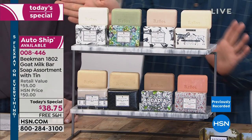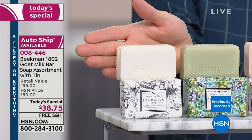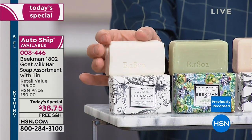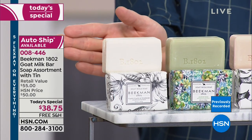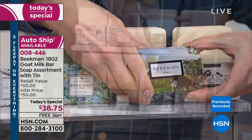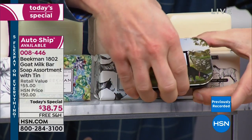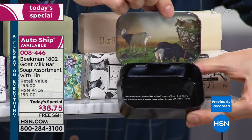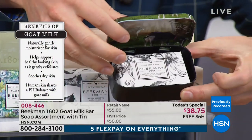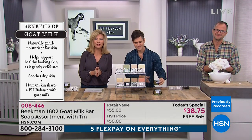Let me hold up my hand so you can see what I mean by palm size. Our normal bars are those giant bars — these are a normal size bar of soap, not normal for Beekman, so we call them palm size. It fits right in the palm of your hand. You're getting all of those and this beautiful travel tin — look at the goats in the pasture, and on the inside lid too. The bar of soap fits right in there and you can travel with it wherever you go.